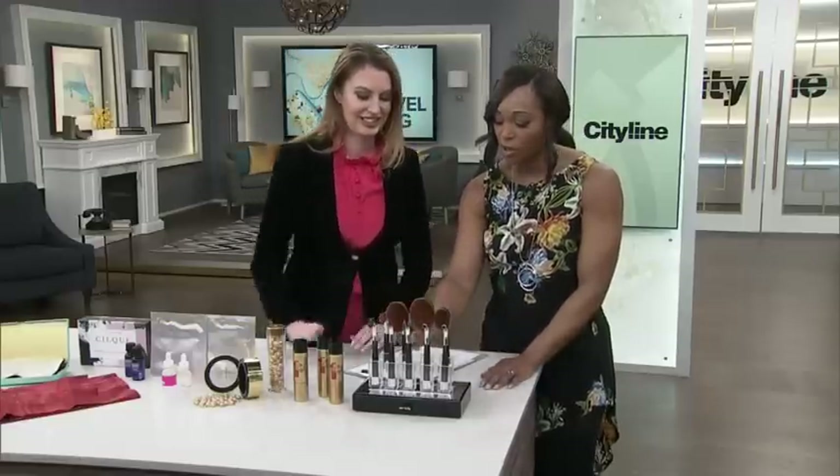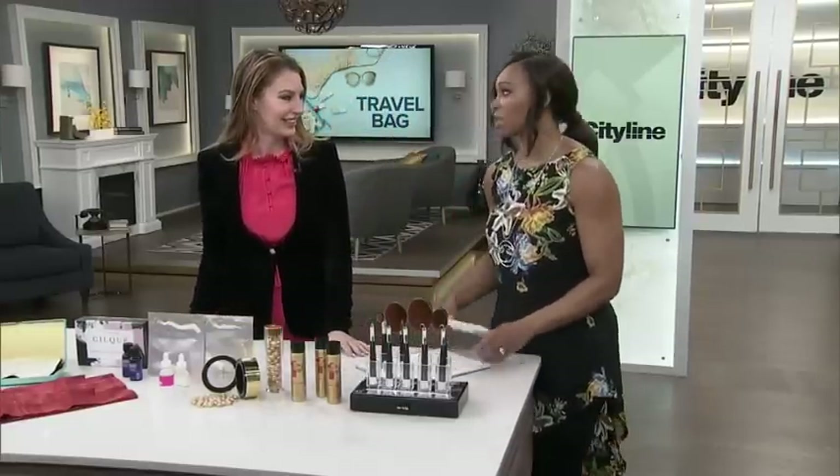Really good tips there, Sabrina, and keep traveling — we're enjoying that on your Instagram. Thank you.